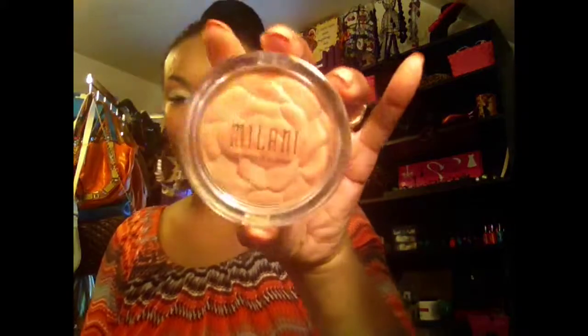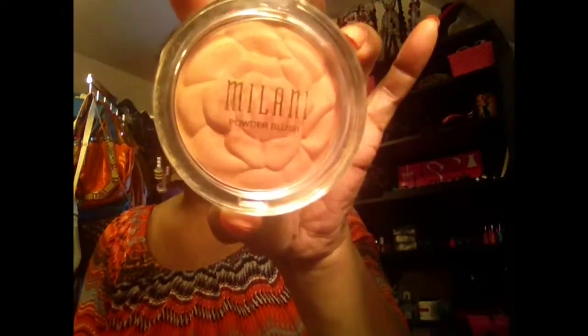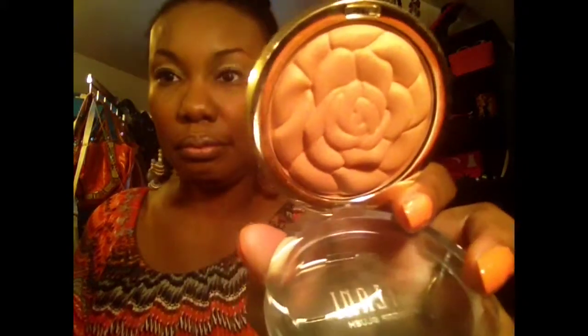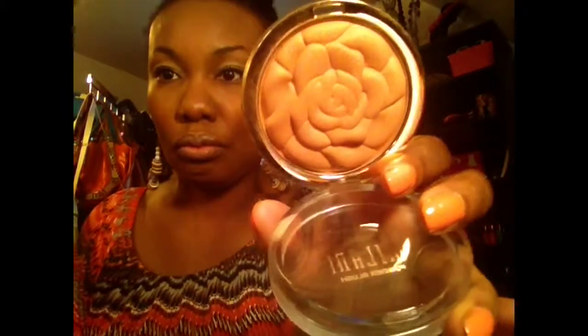I'm using my Milani blush right here, and this is in Warm Petals — it's the Rose Blushes. I really like this because it gives me just a nice hint of color and it's very nude looking, so I don't have to worry about pink cheeks but still have a pop of color on my cheeks. If I sit back you can tell that I have a flush of color, and that's what I was going for. So that's in my box for the week.